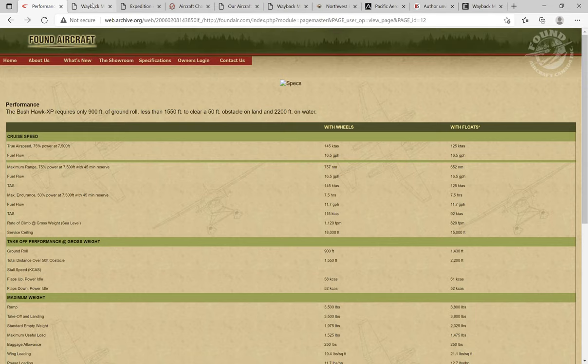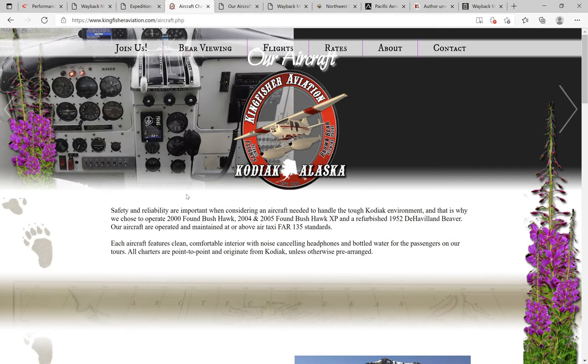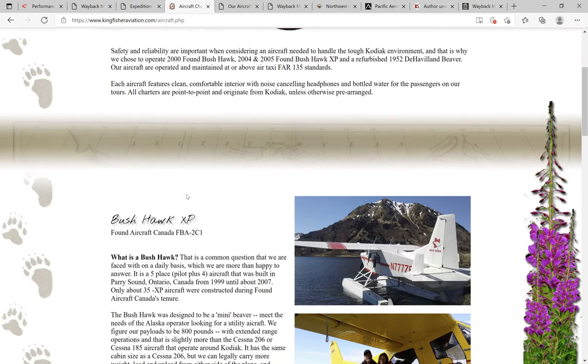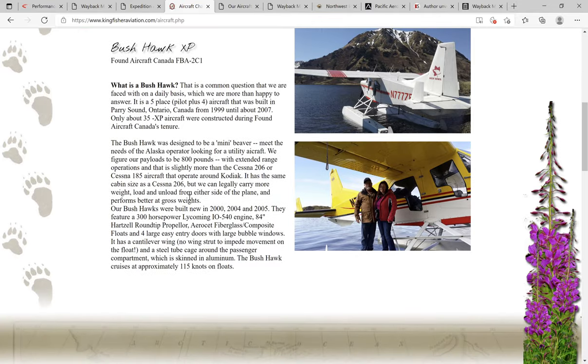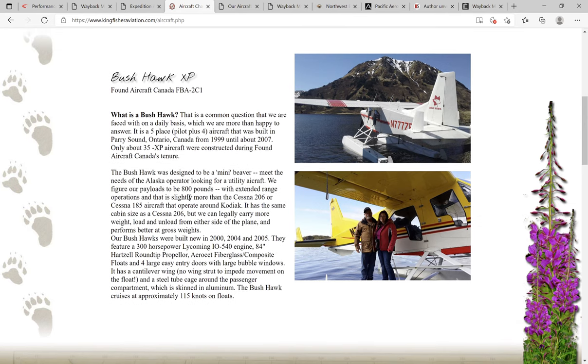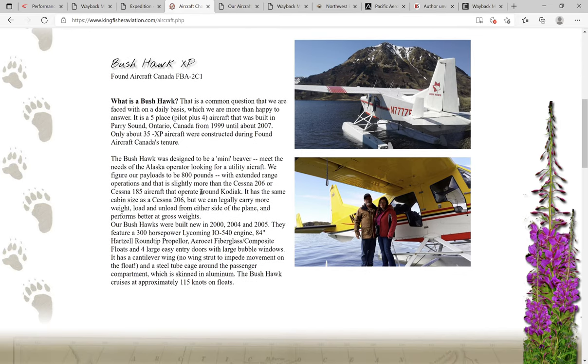Sometimes I had to bounce between different years in the Wayback Machine for it to work. My next source was kingfisheraviation.com. Kingfisher up in Alaska actually still uses some of the Found Aircraft airplanes. I talked to them when I was looking for one and they had great things to say. They had a little write-up on the Bushhawk XP.